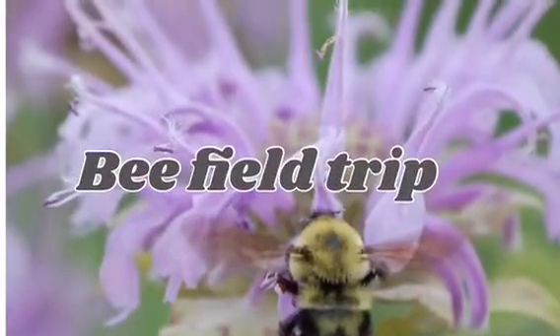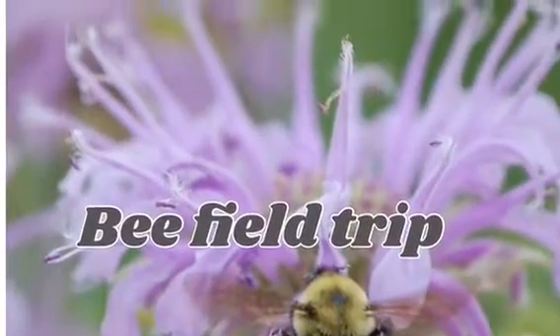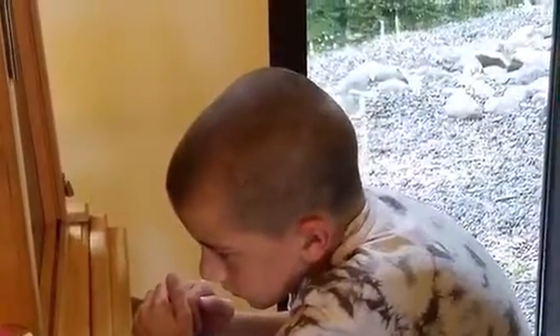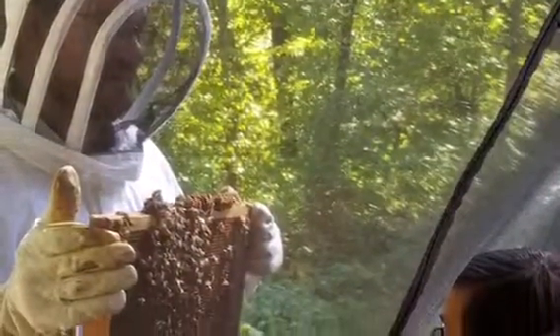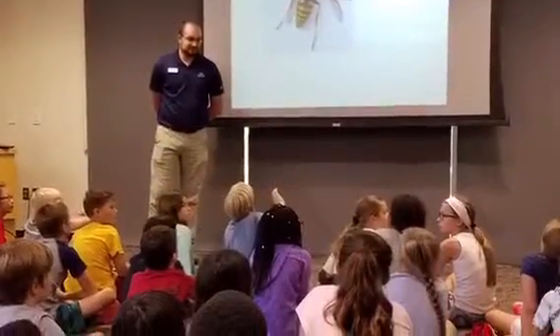Bee field trip: We went to Eastman Nature Center and I learned that male bees don't sting. I also learned that female bees only go out and collect pollen and nectar.